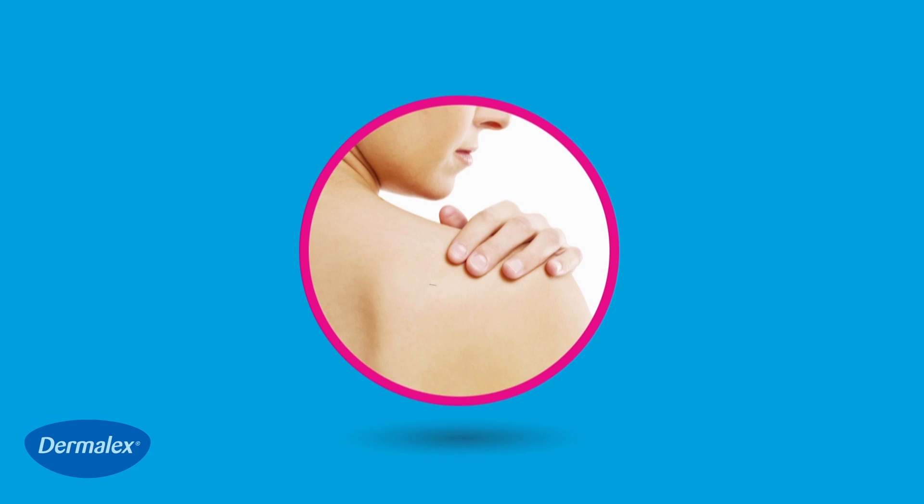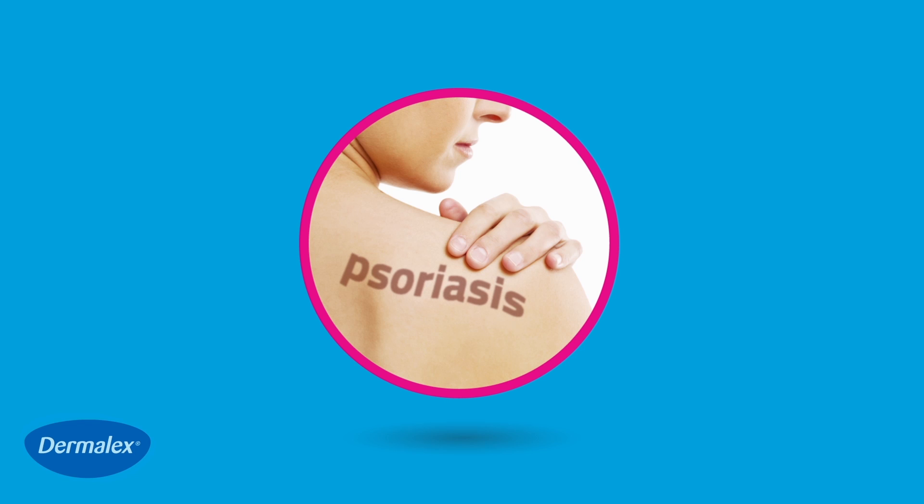Psoriasis is a chronic skin condition that can occur anywhere on the body, but is most commonly found on joints, the scalp and lower back.